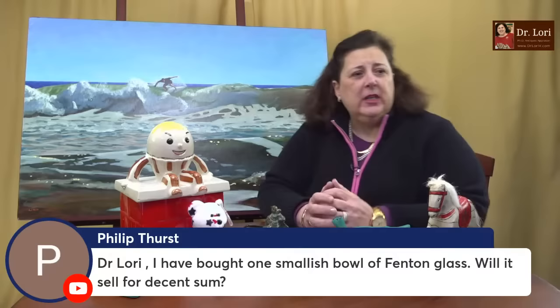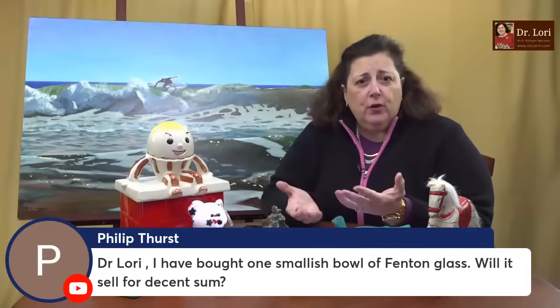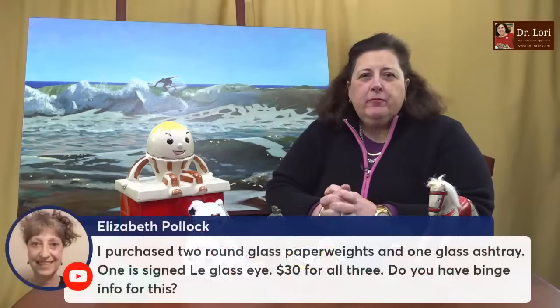I bought one smallish bowl of Fenton glass. Will it sell for a decent sum? I have no idea what you bought, Philip. I don't know what a decent sum is or how much you paid. It's Fenton — that's a nice brand name. Is it iridescent glass? What's the pattern? How big is the bowl? 'Smallish' isn't really a dimension. If you resell it in the right place, at the right time, and market it correctly, you could sell it — but let's see what it is first.